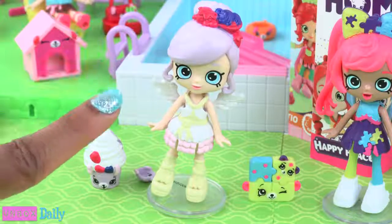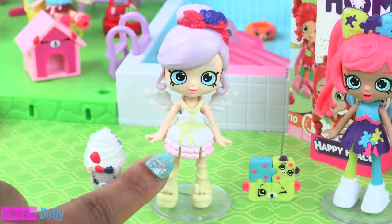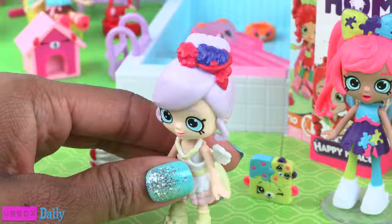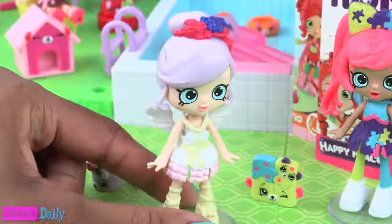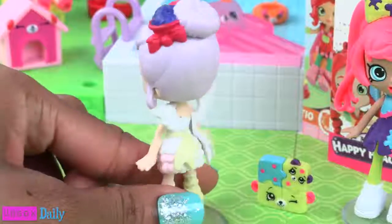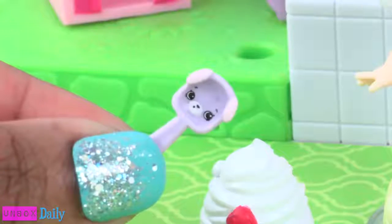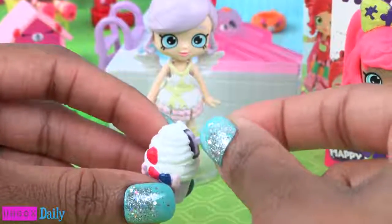Now let's take a look at Freya Froyo. She is wearing a white dress with yellow ribbon, some pink ruffles along the bottom, and yellow shoes. Her hair is a light lavender worn in a bun with little fruit accessories. She also has wings attached to her dress. Her Petkin friends are the Puppy Patio Froyo and the Puppy Patio Spoon — it has a cute little puppy face right in the middle, and the spoon fits into the Froyo.